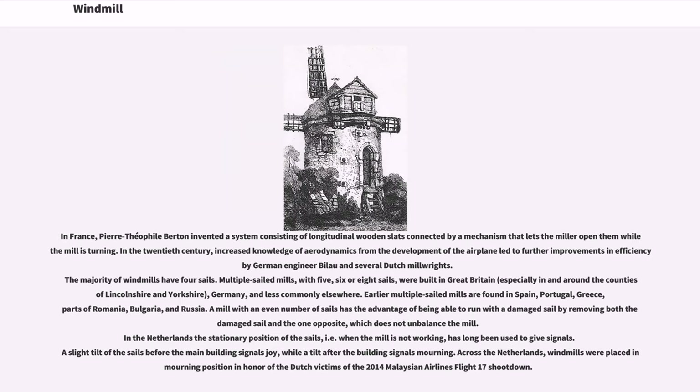In France, Pierre-Théophile Burden invented a system consisting of longitudinal wooden slats connected by a mechanism that lets the miller open and close them while the mill is turning.